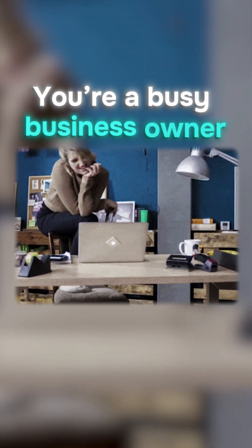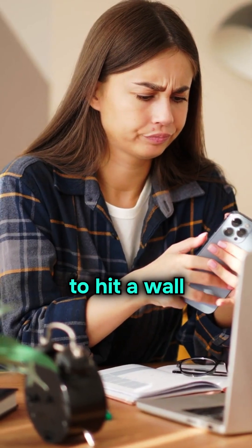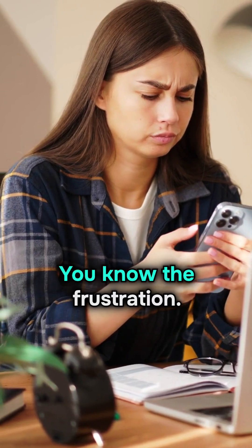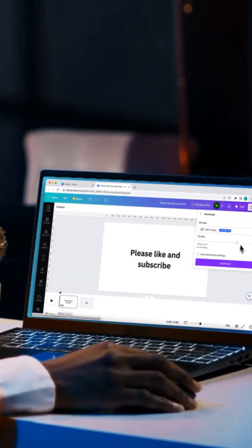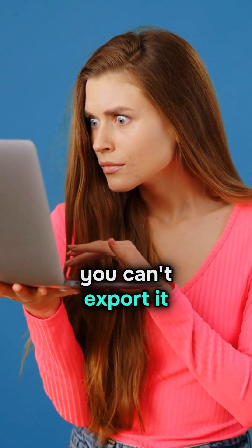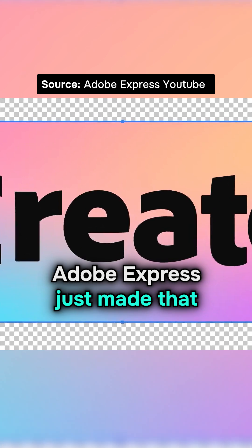Let's be real — you're a busy business owner or marketer, and the last thing you want is to hit a wall when it comes to design work. You know the frustration: creating the perfect design in Canva, only to realize you can't export it in high resolution. But what if I told you Adobe Express just made that problem disappear, and it's free?